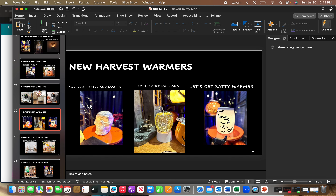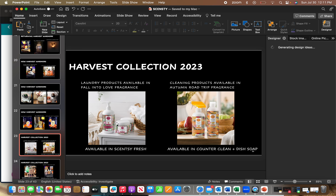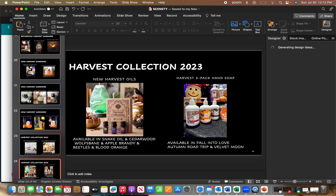More new harvest warmers: a larger full-size Calaverita Skullhead, a Fall Fairytale Mini warmer, and a full-size Let's Get Batty. Fall Into Love will be featured in laundry products and Scentsy Fresh. Returning Autumn Road Trip will be available in Dish Soap — they brought back dish soap for a limited time — and Counter Clean. There will also be harvest oils for those that diffuse with oils: Snake Oil in Cedarwood, Wolf's Bane, Apple Brandy, and Beetles in Blood Orange.